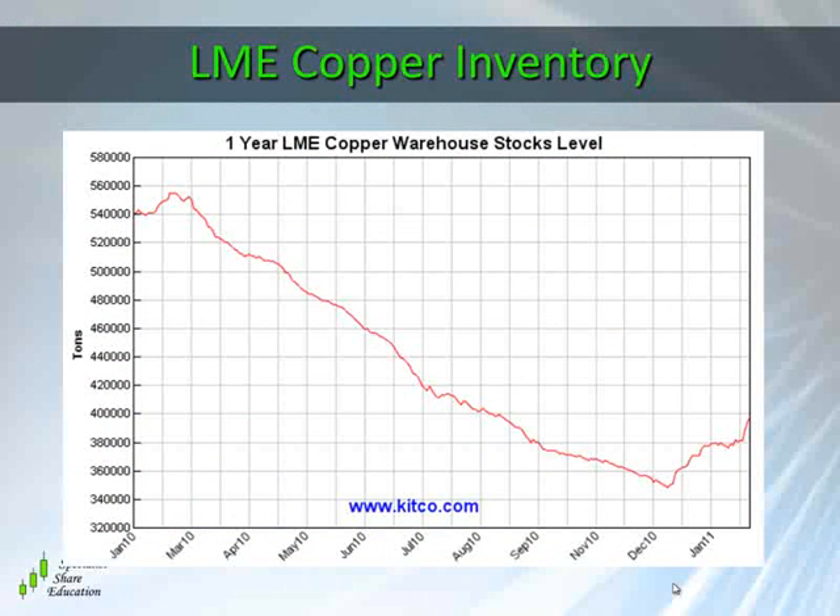Let's have a look at the London Metal Exchange copper inventory chart. You can see that copper was heading down in pretty much a straight line, but we've started to see a bit of a turn up since the middle of December, turning back up towards the 400,000 tonne mark. That hasn't really impacted the copper cross just yet, but should lead to a little bit of support short-term.